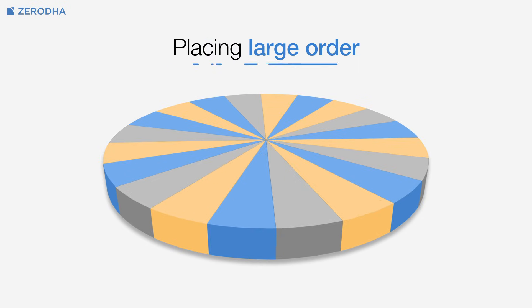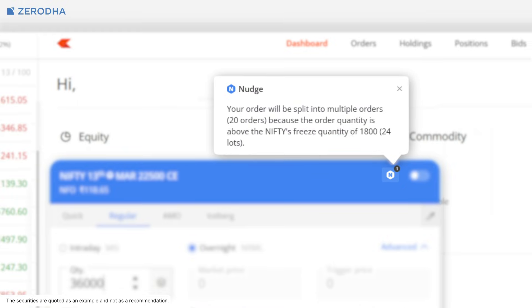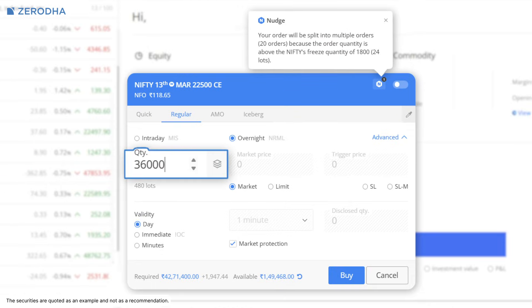When you place a large order, it is automatically split into smaller parts. For example, if you are placing a large order for Nifty, your order can be divided up to 20 slices with each slice containing 1800 quantities. This allows you to handle up to 36,000 quantities at once.